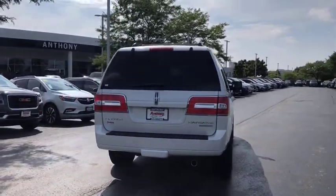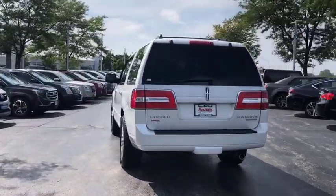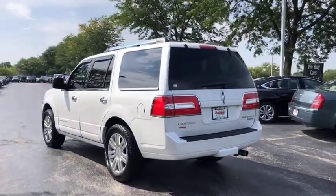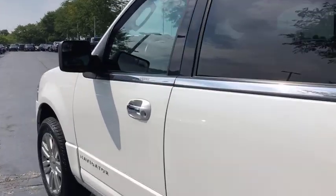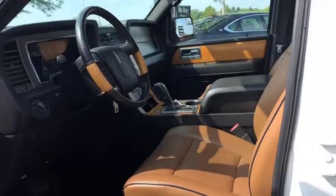This luxury SUV is powerfully persuasive. This vehicle has less than 110,000 miles, and offers reliability and good looks at a great price. So come in and take a test drive today.